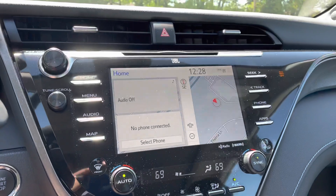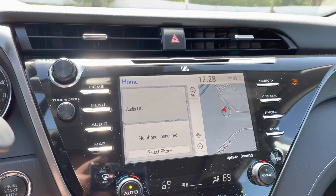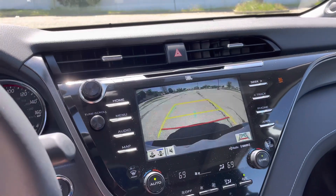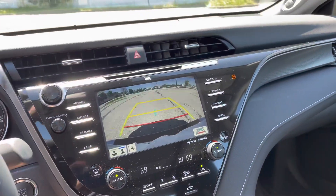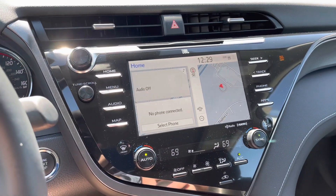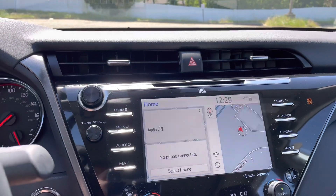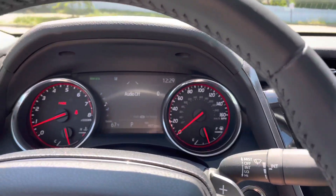It has a seven or eight inch touchscreen with Apple CarPlay and Android Auto. Here's the backup camera, which is nice — it has a full trajectory turning feature, so when you turn the steering wheel it shows you where the car is going to go. The car also has an optional JBL audio system which sounds amazing. It has a subwoofer built into the back, and I'm really picky about music, so if I think it sounds good, it's really nice.